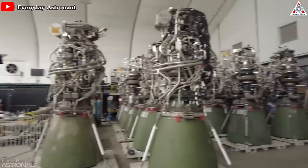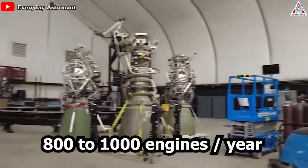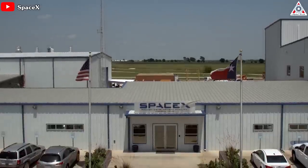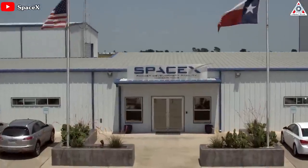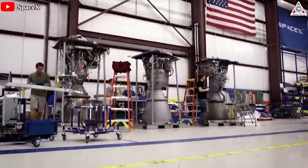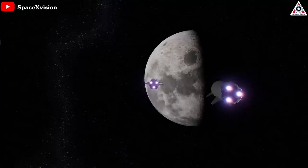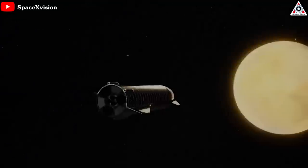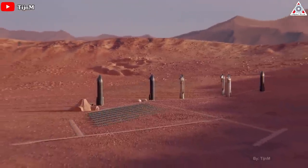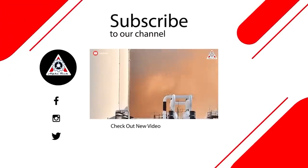The new McGregor facility is expected to eventually produce 800 to 1,000 rocket engines a year — approximately two to four every day. If all goes according to plan, that facility could become the highest-output rocket factory ever built, churning out hundreds of Raptor engines each year to outfit a vast interplanetary fleet of Starships and the Super Heavy boosters that will send them on their way to Earth orbit, the Moon, Mars, and beyond. By then, space colonization will no longer be a pipe dream.